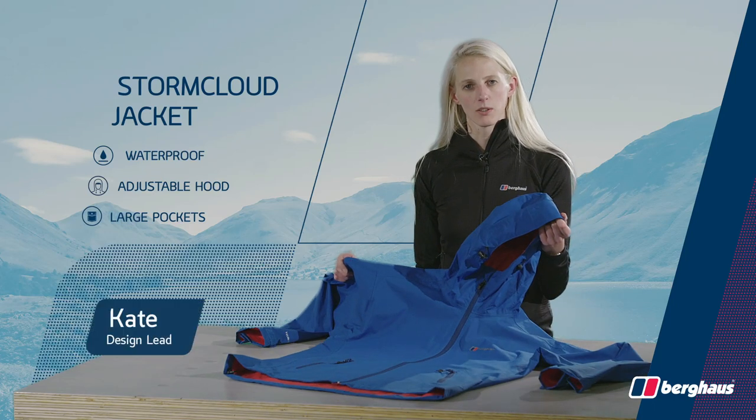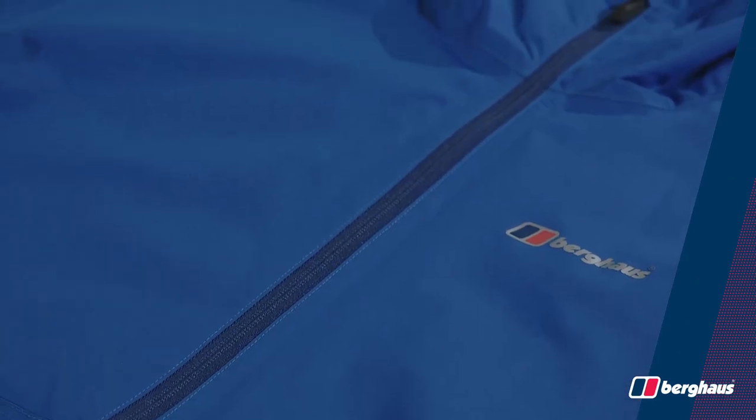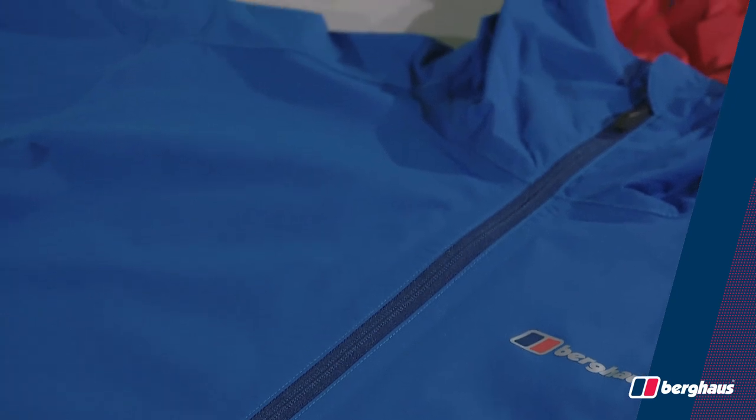The Stormcloud is a lightweight, trustworthy waterproof. The fully waterproof and breathable hydroshell provides the protection that you need.